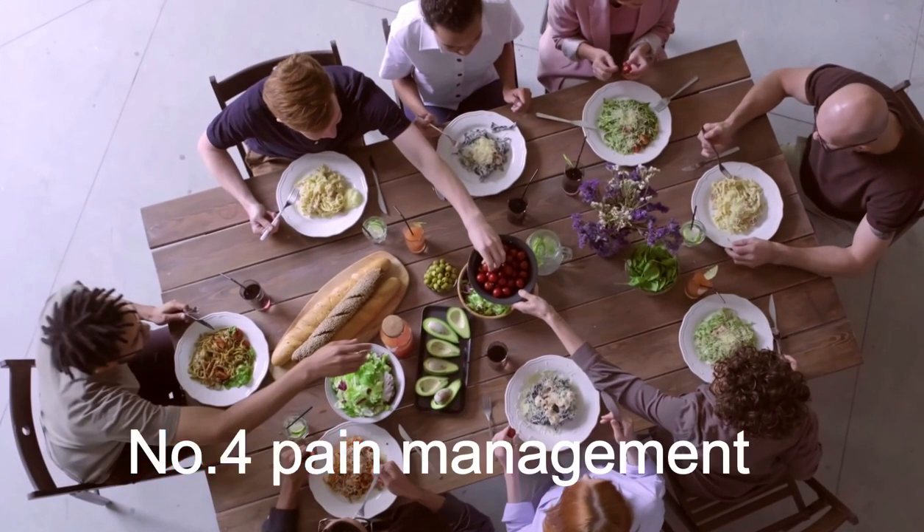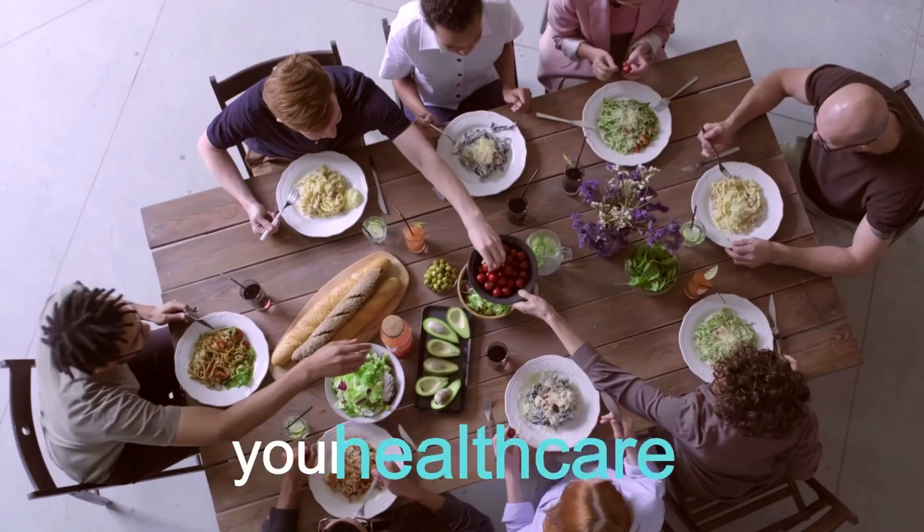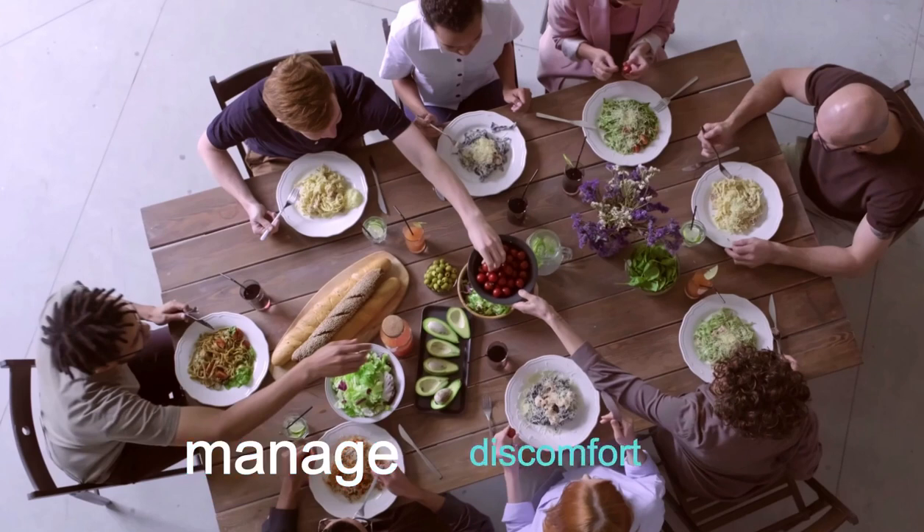Number 4: Pain Management. Pain is a common symptom of acute pancreatitis. Your healthcare provider will prescribe pain medications to help manage discomfort.